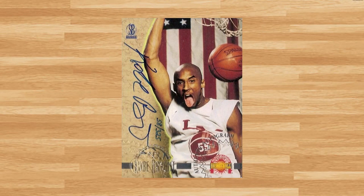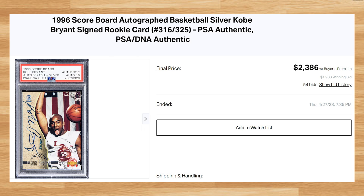Up next at number 4 is this 1996 Scoreboard Autographed Silver Kobe Bryant Rookie. This was a PSA DNA Authentic with a 10 auto that received 54 bids and it sold for $2,386. This price is down as the last PSA DNA Authentic 10 auto I found sold for $5,000 back in November of 2020.